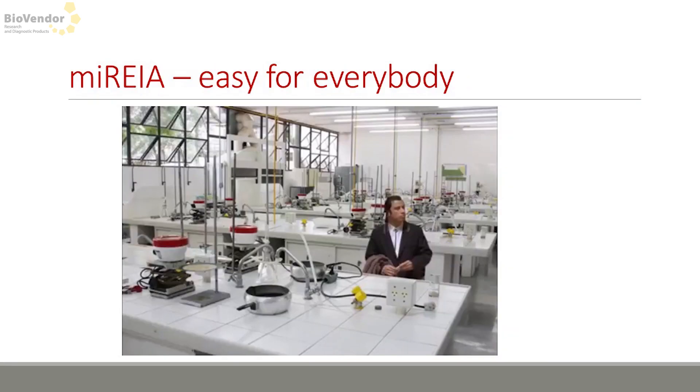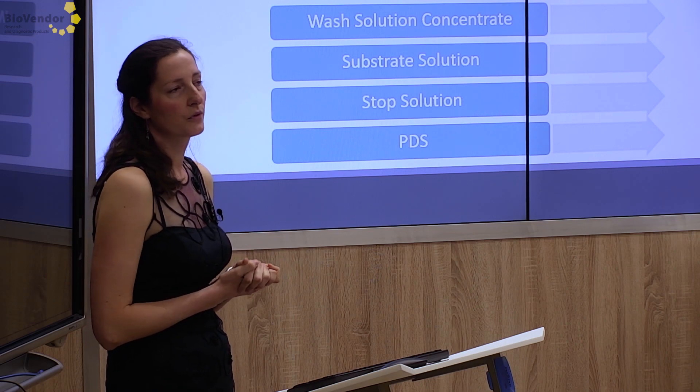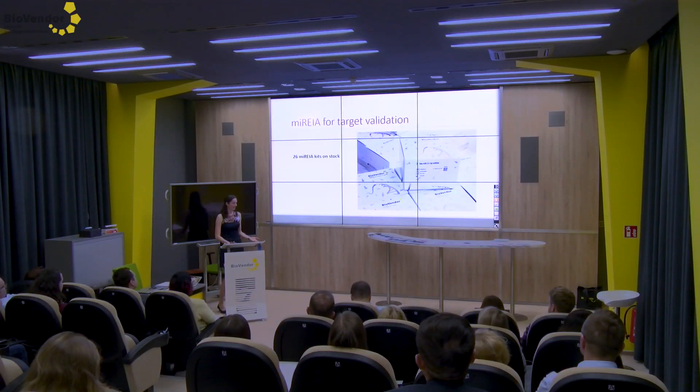It's as easy as even John Travolta would be able to manage it by himself. Our kits include everything needed to run the test: DNA probe, master standards, controls, strips, and an RNA inhibitor concentrate from which you can create a solution for DNA hybrid preparation. So far we have 26 MARIA kits on stock, easy to find on our website or by contacting our support.